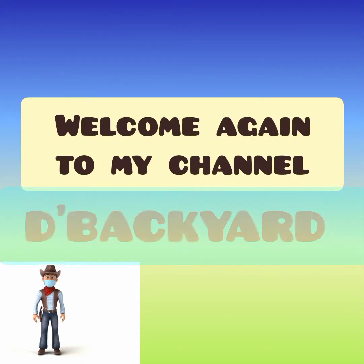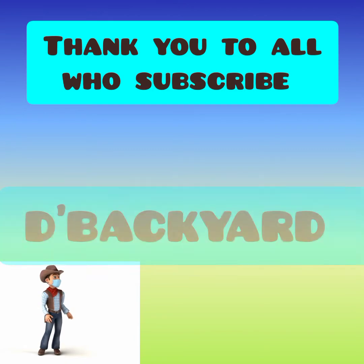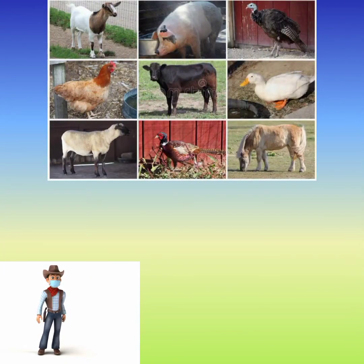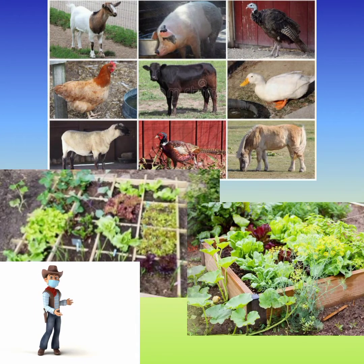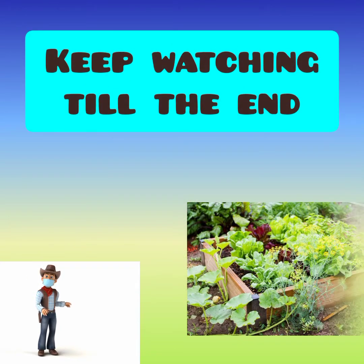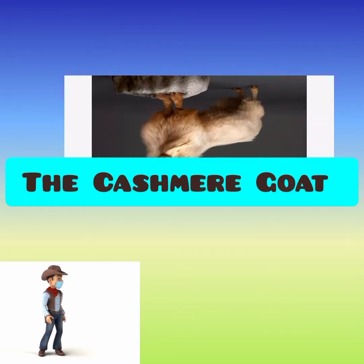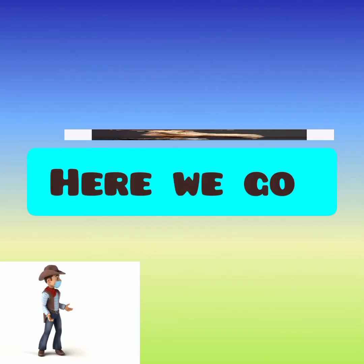Hi, welcome again to my channel, The Backyard. Thank you to all who subscribed to my channel, hope you enjoyed my videos. Our channel is discussing some animals, plants, and others that are found in our backyard. Keep watching till the end. Our topic in this video is about the cashmere goat.